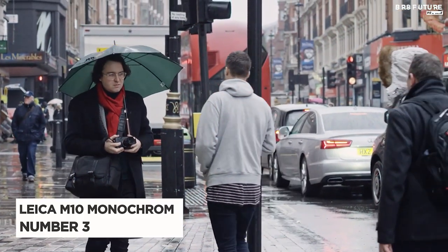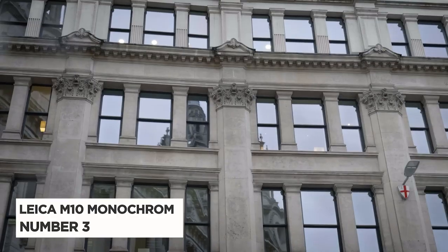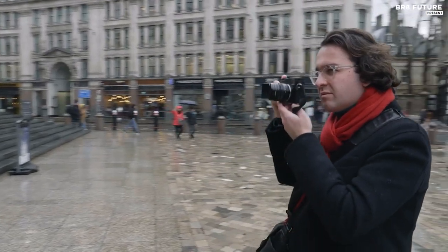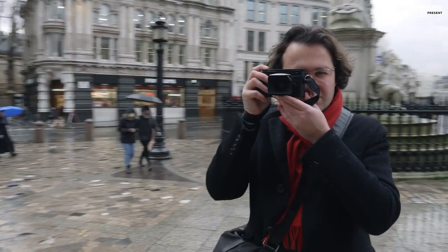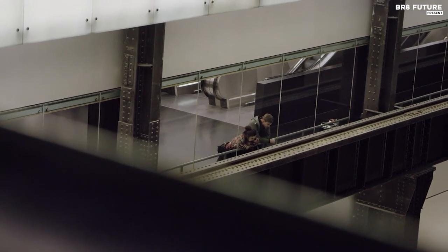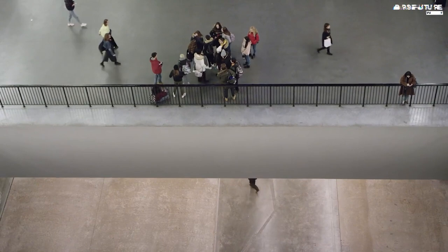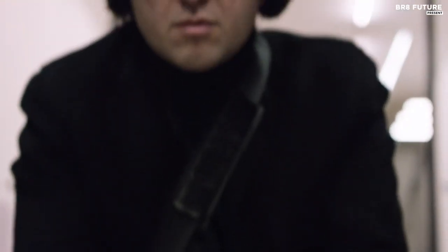The Leica M10 Monochrome, our number 3 pick, is a true gem for black and white photography enthusiasts. This digital camera is not just a mere update of the previous model, but a brand new release with 40 million pixels — the best black and white sensor made by Leica so far. By removing the color filter array from the sensor, this camera can capture black and white images with unparalleled quality, making it synonymous with classic black and white photography.